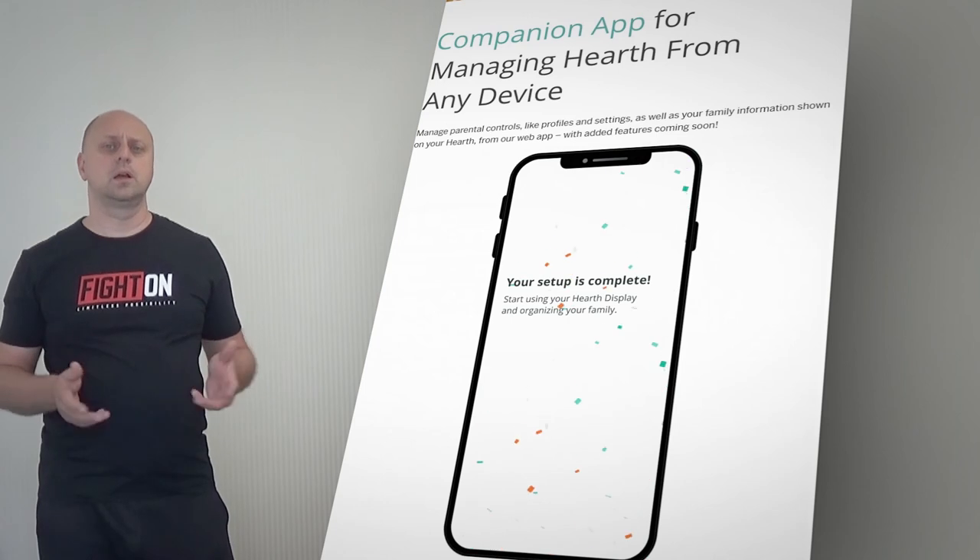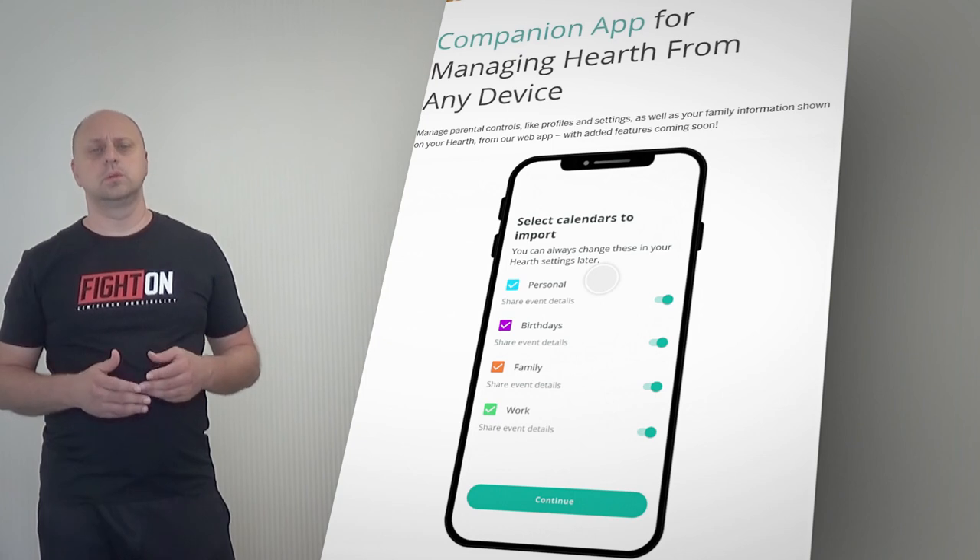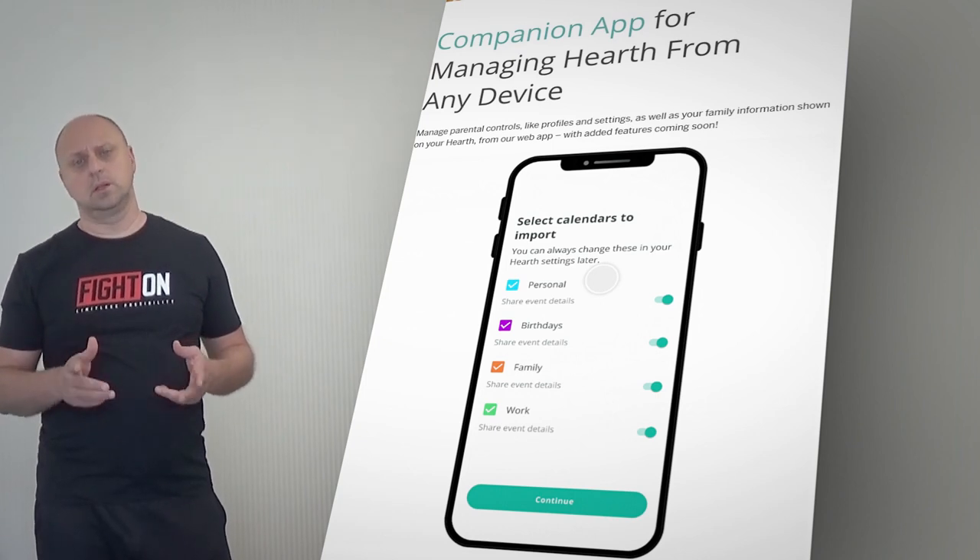Hearth is a beautiful yet non-distracting display designed to fit your aesthetic. Choose a frame finish that works best with your existing home decor.